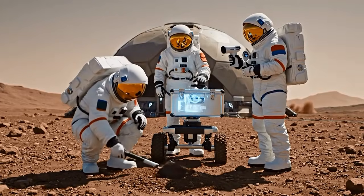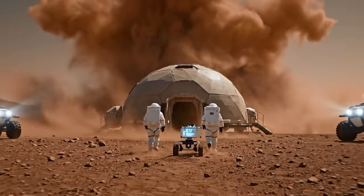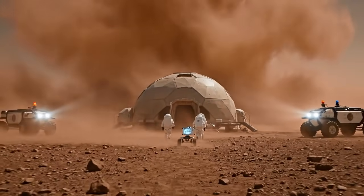Dust storm is escalating faster than projected. Confirmed — visibility dropping. Head for the habitat immediately. Acknowledged. Moving now.